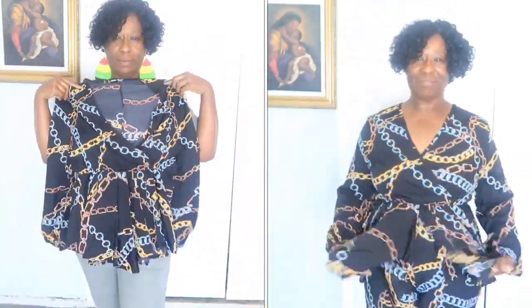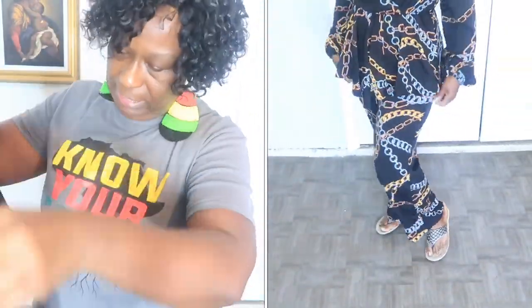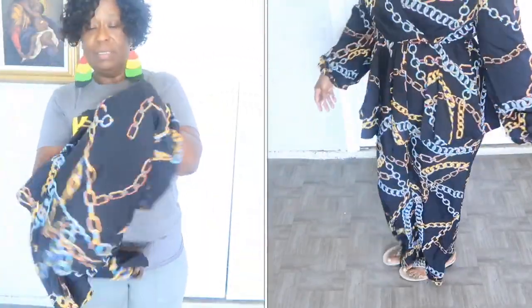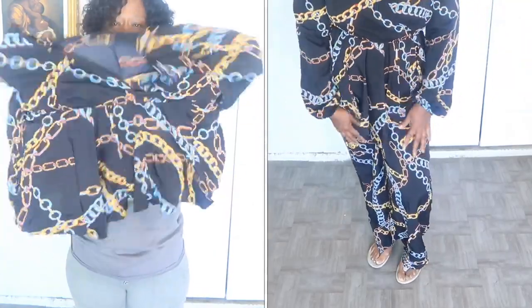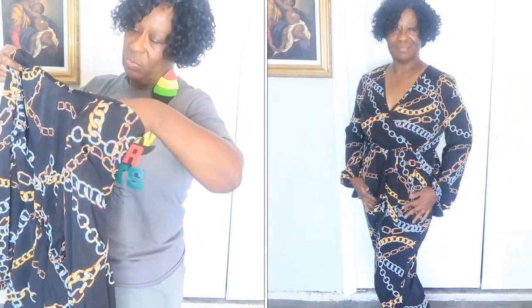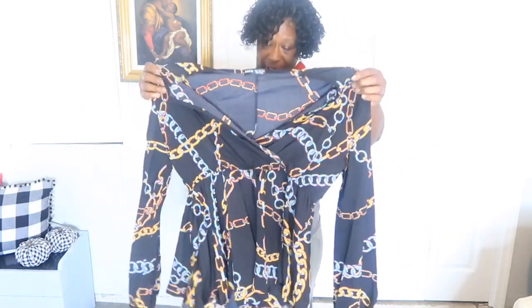And this is the top — long sleeves, elastic at the wrist. It doesn't have any buttons; you pretty much slip this over your head. It's an extra large and it fits well. If you're a medium, go up to an extra large; if you're a large, go up to an extra large too.